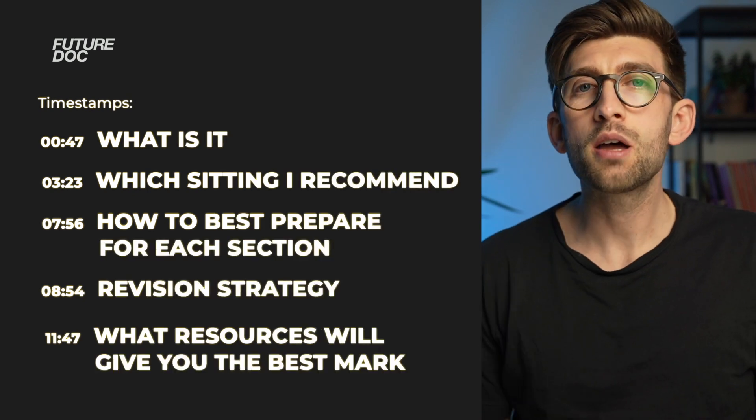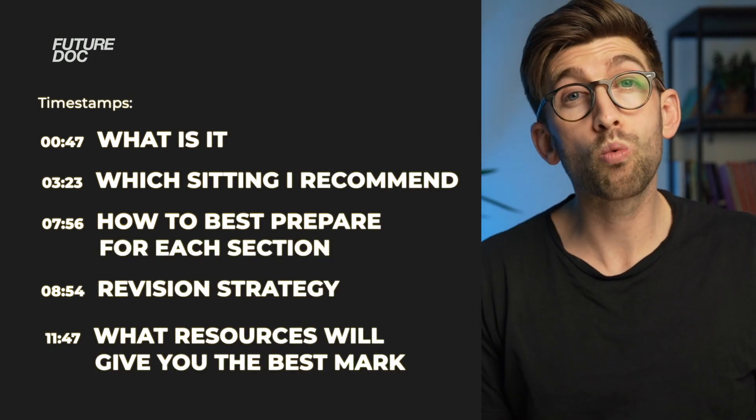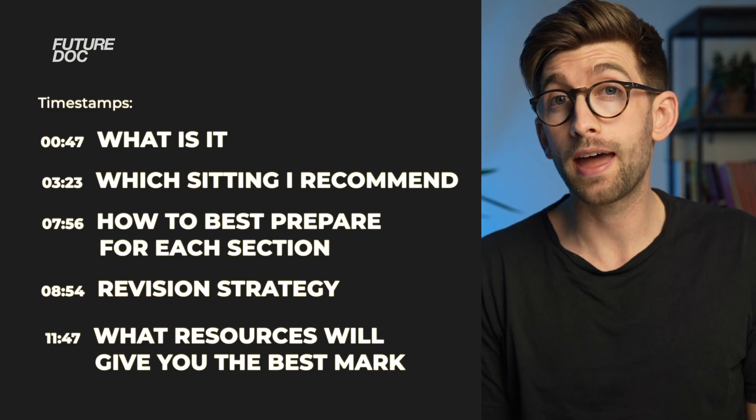This video is going to serve as a guide for everything that you need to know for GAMSAT. It's part of a larger series for grad entry applicants where I'm going to be doing an entire playlist, adding a new video each week to give you a comprehensive guide for applying to graduate entry medicine in the UK. By the end you should have a clear plan of when you should do it, how you should go about preparing, and what you need to do to get a top score.